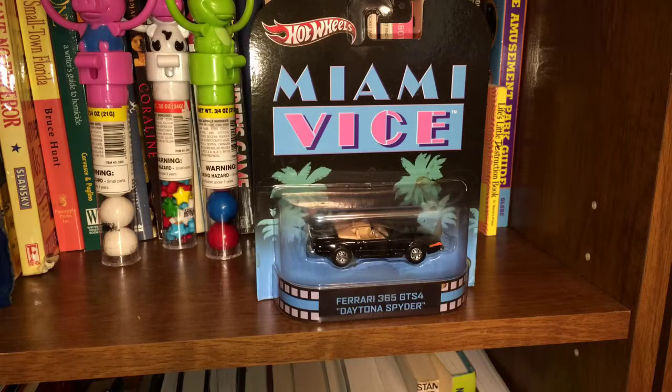Anyways, this has been a Tiki Fire Toy Review. If you liked it, please click the thumbs up button and please subscribe. Thanks.